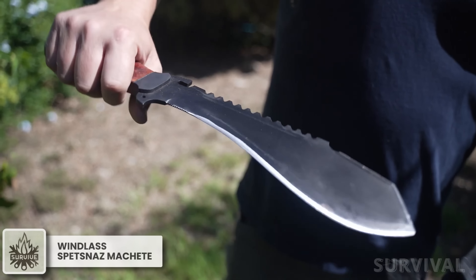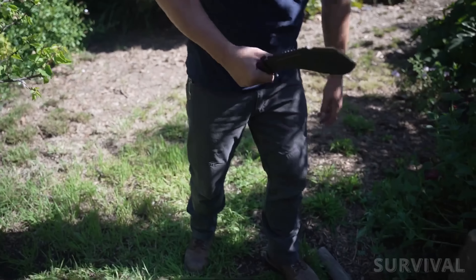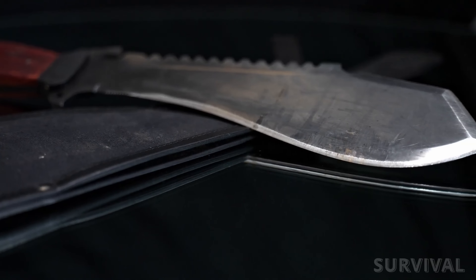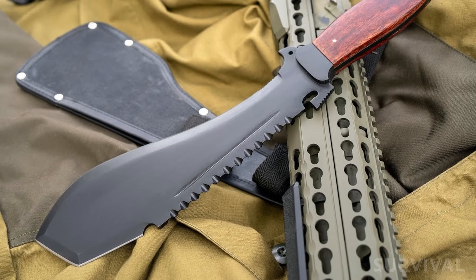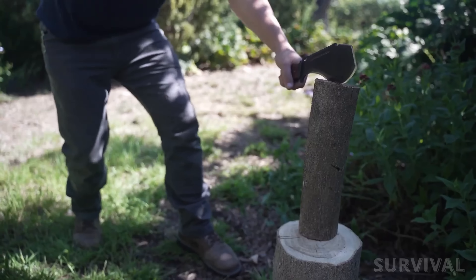This survival machete takes the original Soviet special ops design and improves the functionality. The Spetsnaz survival machete features a full-profile tang and contoured hardwood scales for superior comfort and balance. This machete means business.